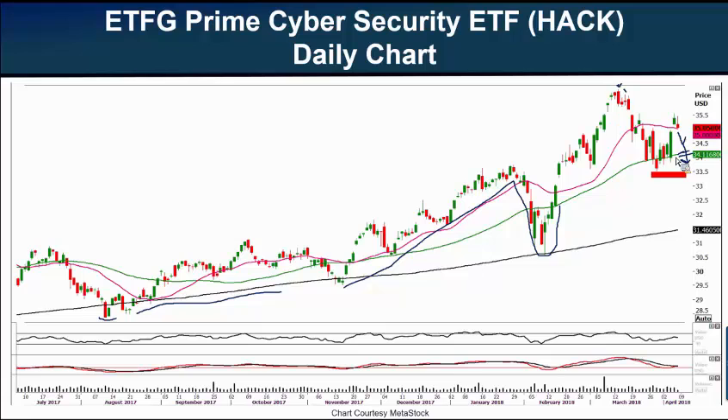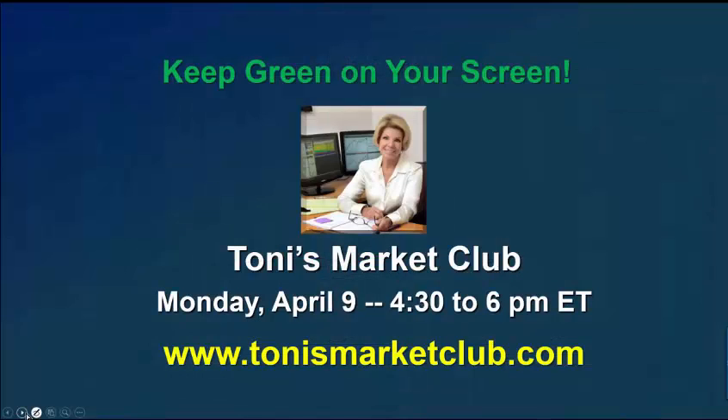In a market like this, I suggest using small share size and very firm stops. Please join us this coming Monday, April 9th, for our next session of Tony's Market Club. We'll talk about which side of the market to trade, have a mini trading lesson, and I'll give you stocks and ETFs that may become ripe for high-potential trades. This is a low-priced, high-value opportunity to learn more about the market and become a smarter trader. For more information and to join, go to tonysmarketclub.com.